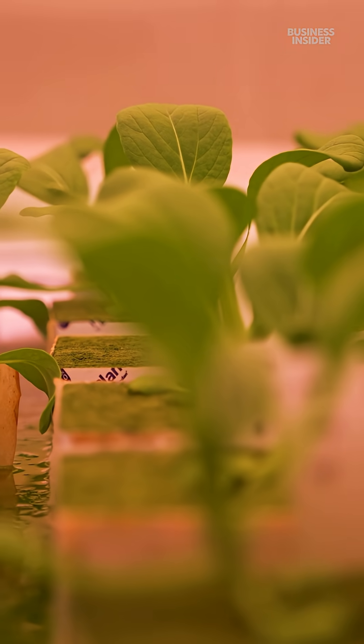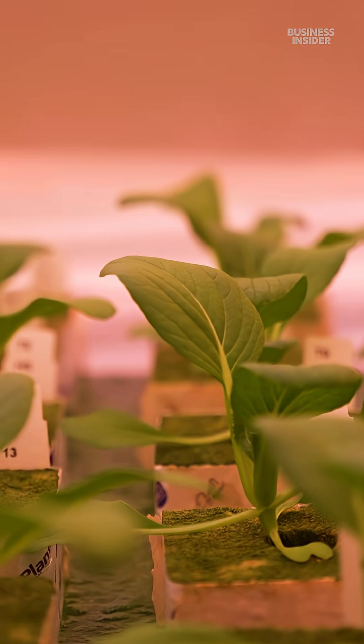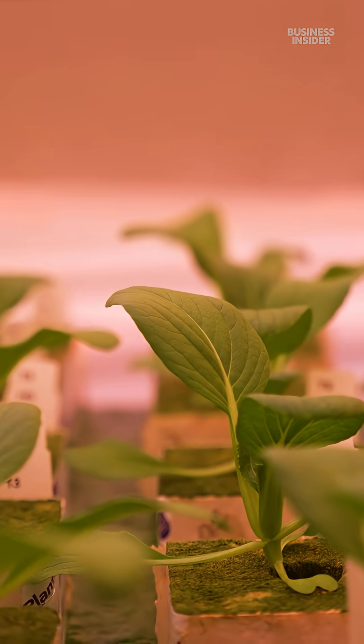Many of these testing rooms are pink because red LED lights are better for growing plants. But it has to be the perfect balance of red, blue, and white light. For example, this bok choy likes a little more white light. If it is only red, most plants don't like that.